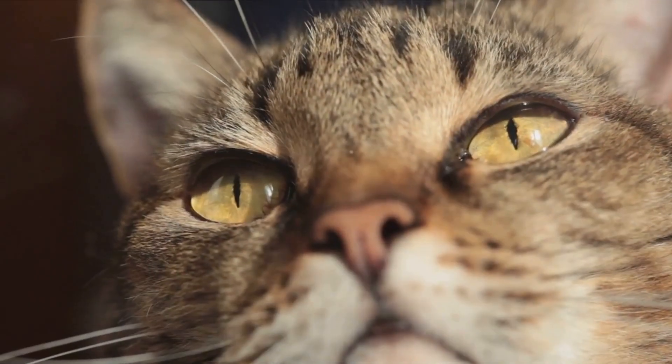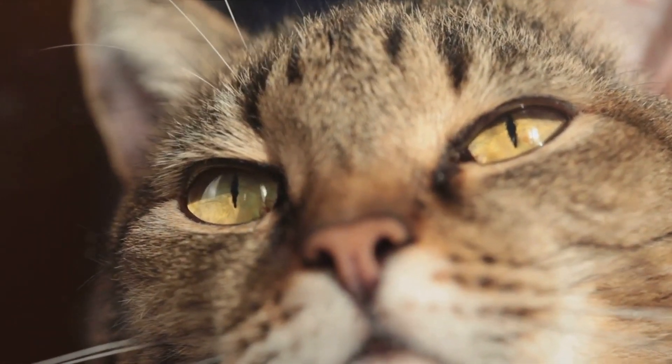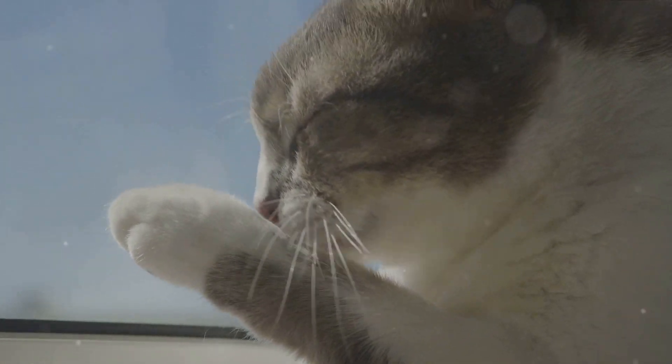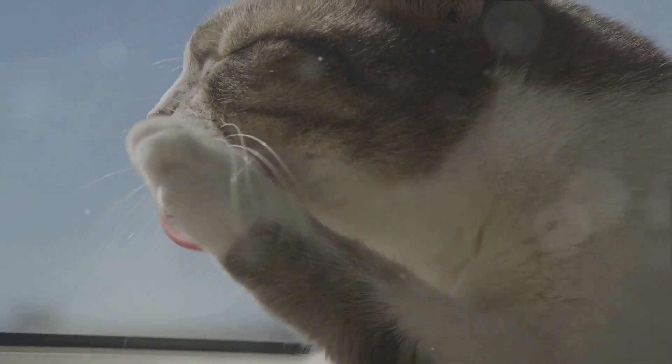Take the example of a cat. Its whiskers are roughly as wide as its body, enabling it to judge whether it can fit through tight spaces. When a cat brushes its whiskers against an object, it can detect changes in air currents and vibrations, helping it to locate and identify objects, even in the dark.